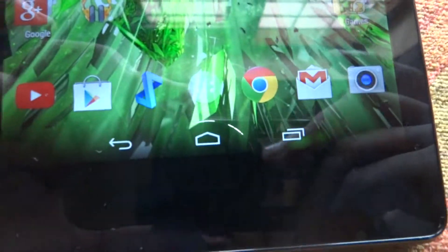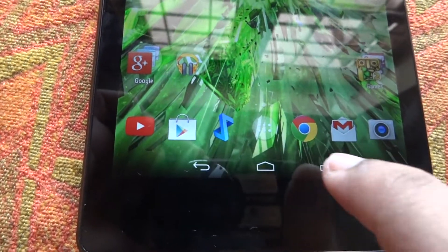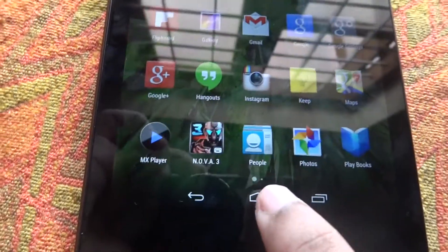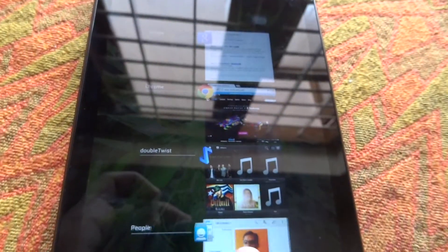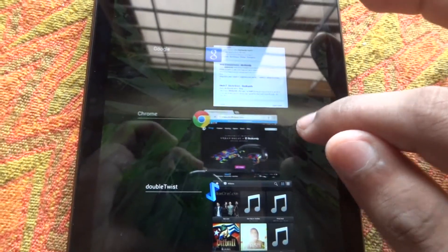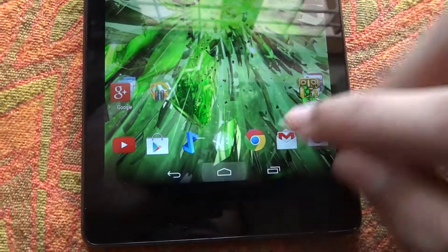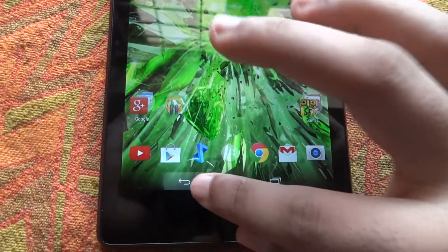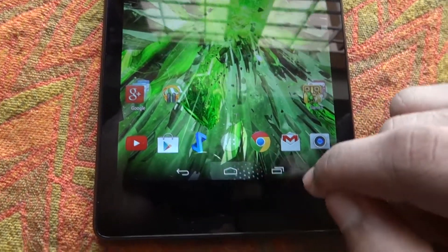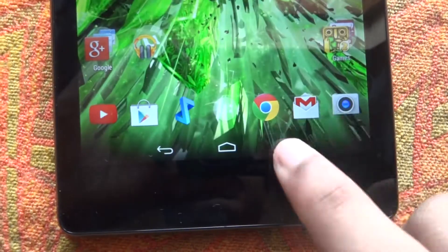Another problem with the Google Experience Launcher is that the three on-screen buttons can sometimes be unresponsive. Sometimes the launcher does not display all of the open applications — it only shows one, and you have to press two or three times to get the full list. The back button and home button always work, but the multitasking button does not always work, which can get a little frustrating.